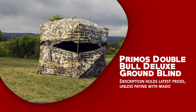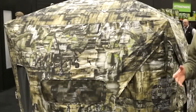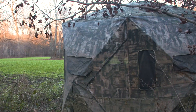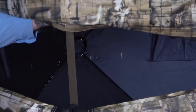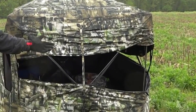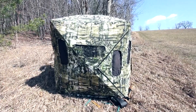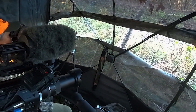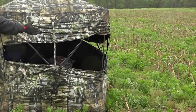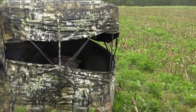The Primos Double Bull Deluxe Ground Blind is top-of-the-line gear that offers convenience and reliability to enhance your hunting endeavors. Its fabric is dotted with thousands of very small holes. On the outside, the camo print and natural light compel human and animal eyes to focus on the camo, rendering the holes invisible. On the inside, the black print and darkened interior allow your eyes to focus through the holes, providing a clear view of the outside. With 180-degree surround view and one-way see-through viewing capability, this blind offers an unparalleled field of view, letting you observe your surroundings without being detected.